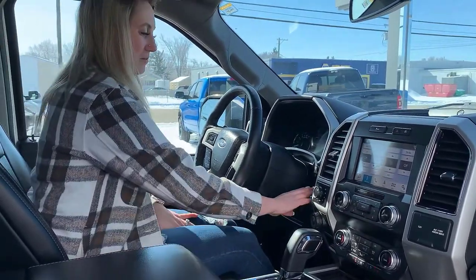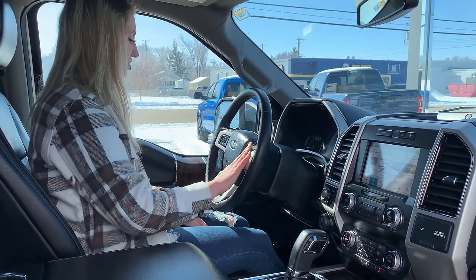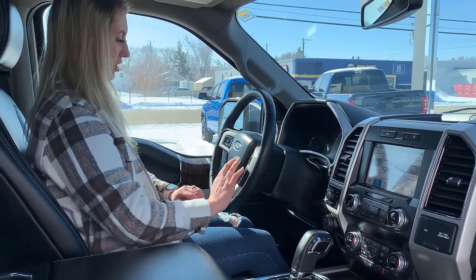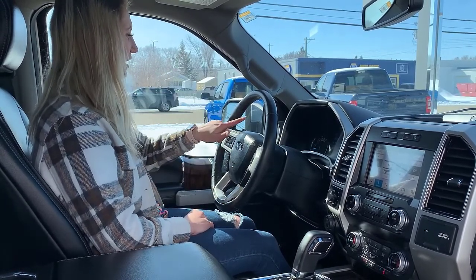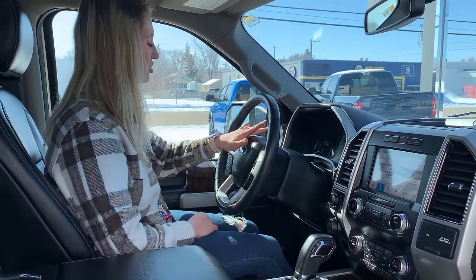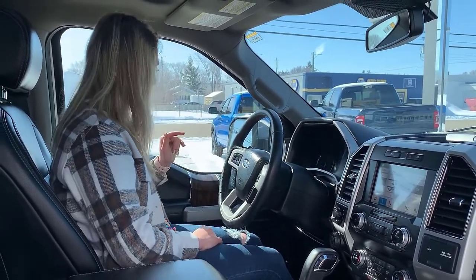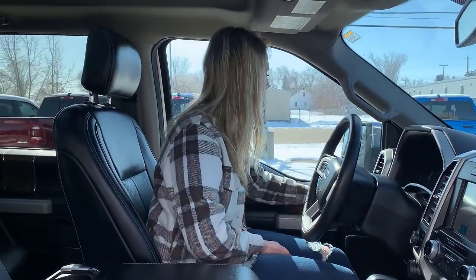This one has your push-button start. All of your audio settings are on the right-hand side of the steering wheel, all of your Bluetooth settings are also on the right-hand side down here, and then all of your cruise control settings are on the left. You also have your digital cluster controls right here.